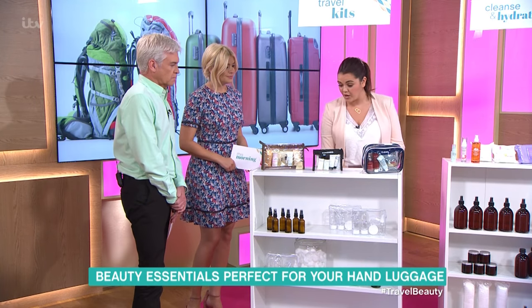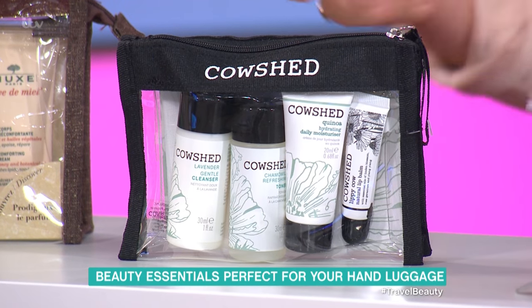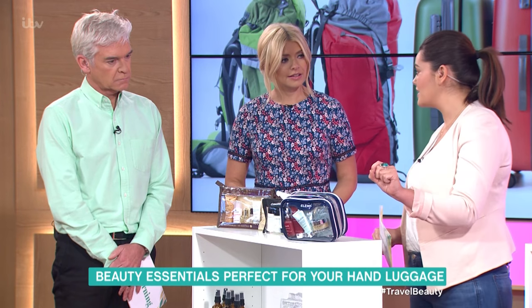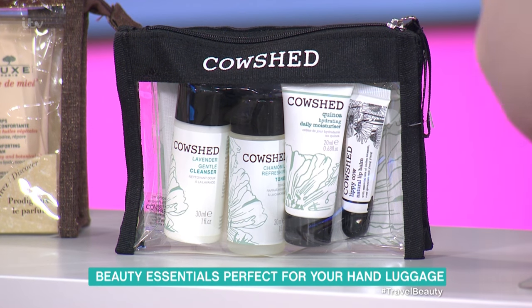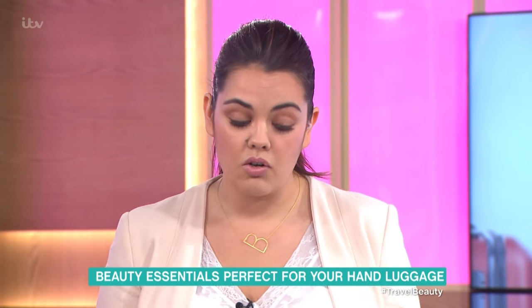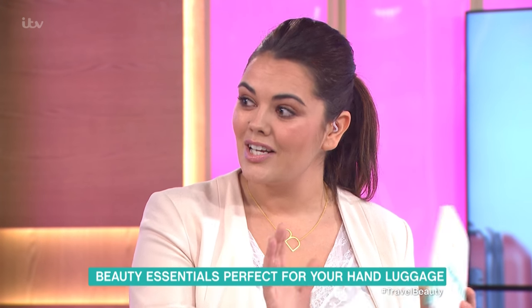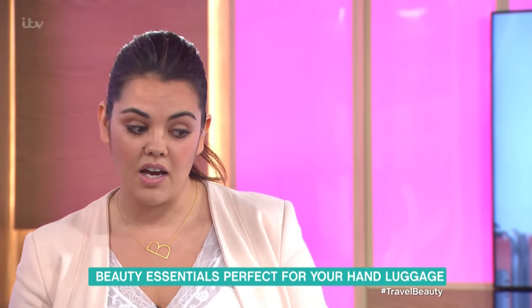Cowshed is obviously a lovely brand — this one is £20 and has lip balm, shower cream, and moisturizers. This one here is a little bit more expensive at £58, from Elements. It's more for the person that likes luxury — it has night creams, day creams, oils, and muslin cloths. It also comes in a quite big bag that you can unzip and put more things in, and you can use it again and again.